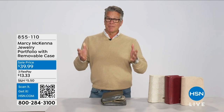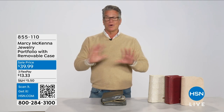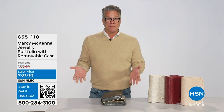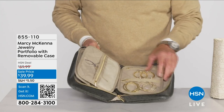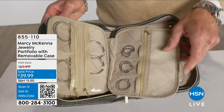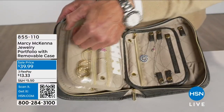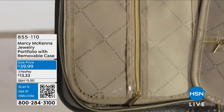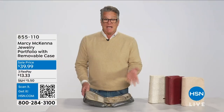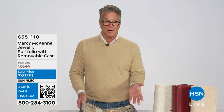Every piece of jewelry is very special to you, and the Marcy McKenna Jewelry Portfolio keeps it all organized and protected. It's like a binder for all your favorite pieces — the pages even turn. It has 19 pockets, eight necklace tabs that prevent tangles, two mesh panels for stud earrings, two cushion removable ring rolls, and anti-tarnish lined panels. There's also a removable mini case so you can take it on the go.